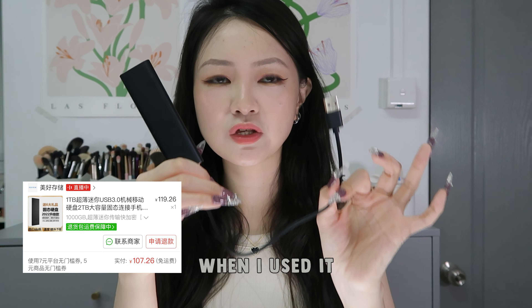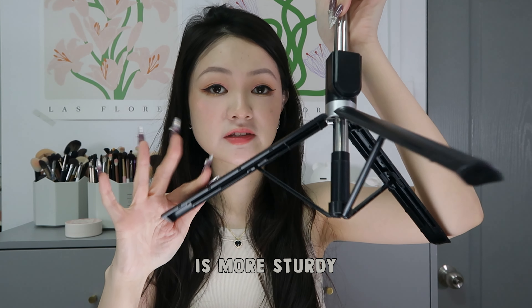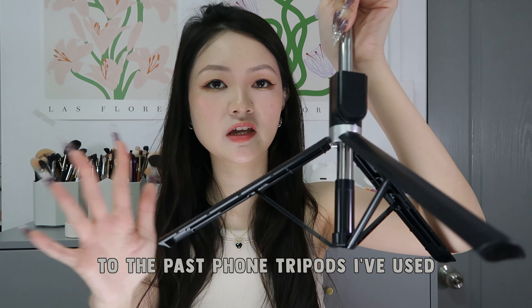Phone tripod to film my shots. It's extremely convenient — you can film both horizontally and vertically and move the arm to adjust the angle. It has a remote control as well. I really like the stand because it is more sturdy compared to the past phone tripods I used.